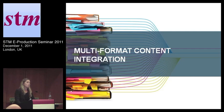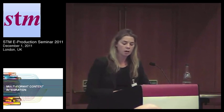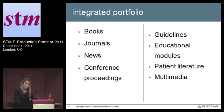Publishers are really looking at their portfolios as a content collection and as an asset. Instead of trying to individually grow products on their own, they're looking at what they can get from packaging them together and growing revenues based on existing content, as opposed to continually developing new content. An integrated portfolio would include things like books, journals, news, conference proceedings, guidelines, educational modules, patient literature, and multimedia.